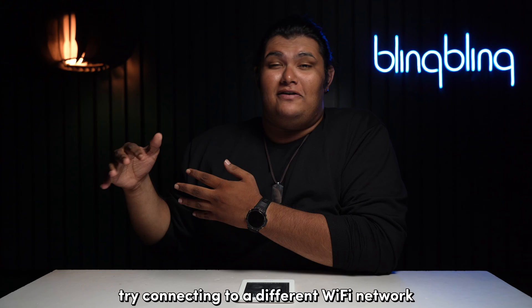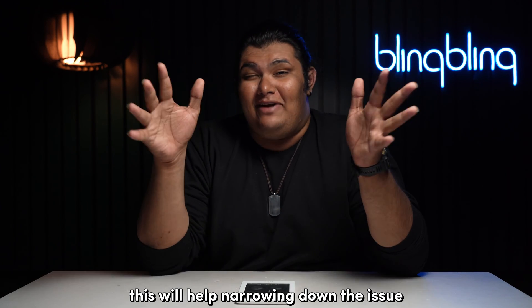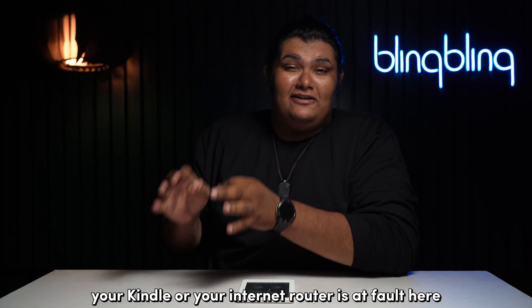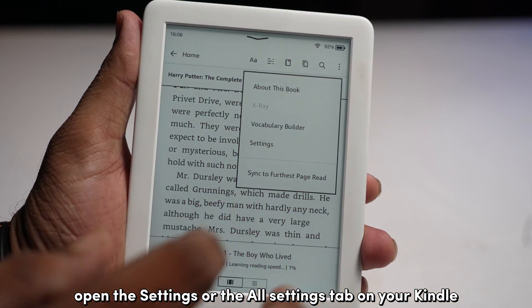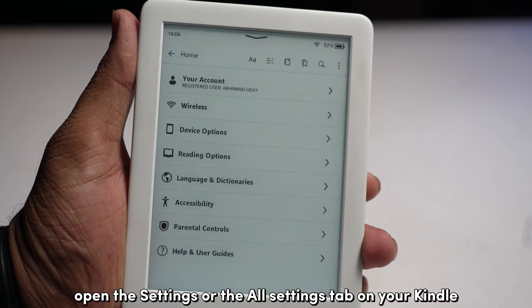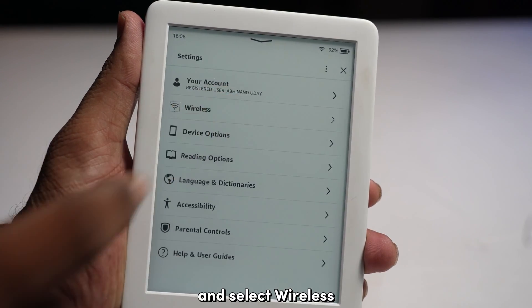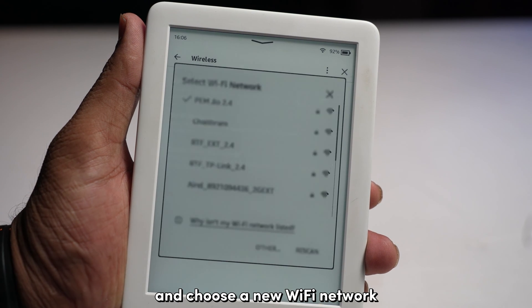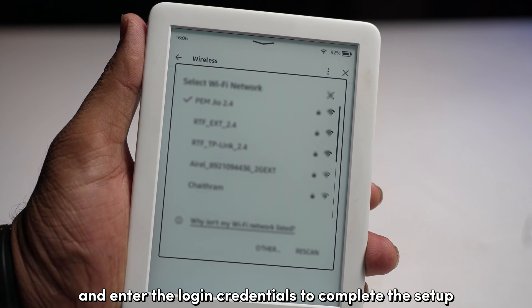If you're still facing issues with connectivity, try connecting to a different Wi-Fi network. This will help narrow down the issue and determine which of your devices — your Kindle or your internet router — is at fault. Open the Settings or All Settings tab on your Kindle, select Wireless, then tap on Wi-Fi Networks, choose a new Wi-Fi network, and enter the login credentials to complete the setup.